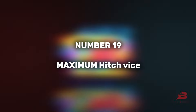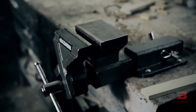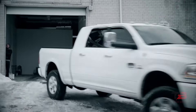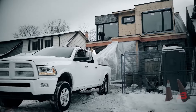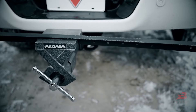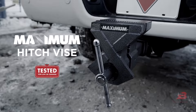19. Maximum Hitch Vice. Priced at $200, the Maximum Hitch Vice is a dependable tool that exhibits versatility. With jaws that open up to 152mm, it caters to various needs in both home workshops and construction sites. Its robust design ensures durability, allowing users to rely on its functionality for gripping, holding, or securing materials with ease.